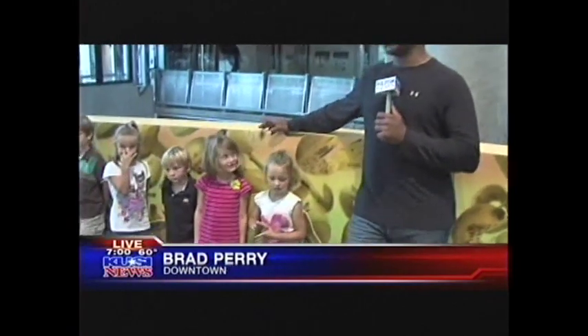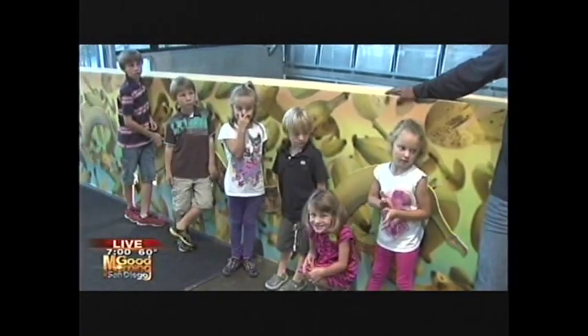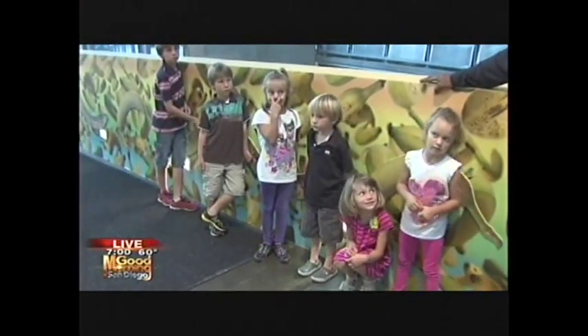Thank you, Ed. We're over here at the New Children's Museum, where they have a really cool banana bridge, which is really fun, and I've got kids ready to go banana at this new exhibit called Feast. It smells good, and Principal Burns — these kids are ready to go bananas.